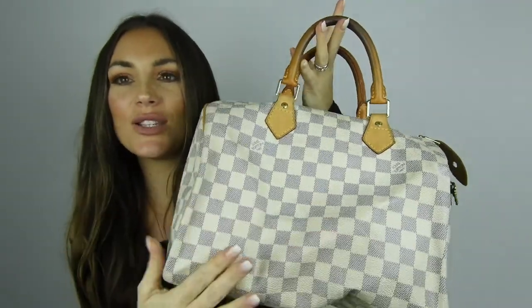The Damier Azur Speedy I've used so much for summer and I still do. It's such a cute, classic bag that fits a lot. I also love the Neverfull in Damier Azur — both are beautiful options for summer or as beach bags.